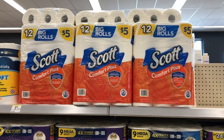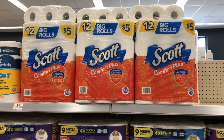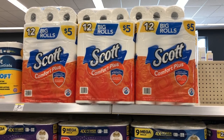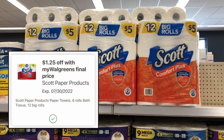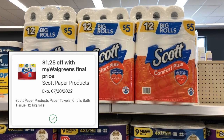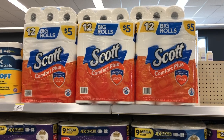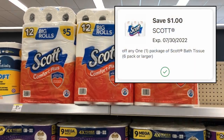We still have a great deal on Scott toilet paper. They're regularly priced at $5. We have a $1.25 Walgreens IVC coupon available in the IVC booklets and also as a digital version — that's a Walgreens store coupon — and we pair it with a $1 manufacturer digital. So each of these is just $2.75.